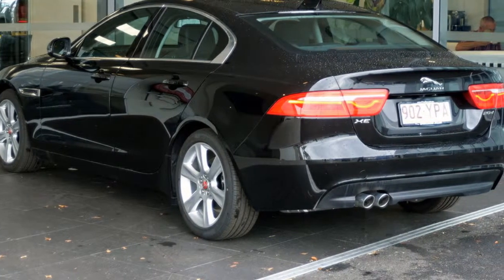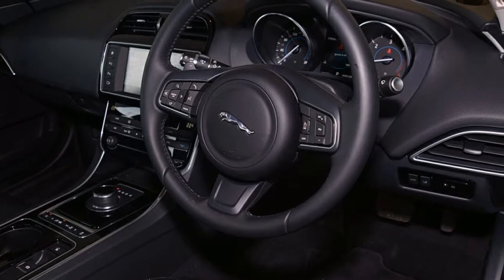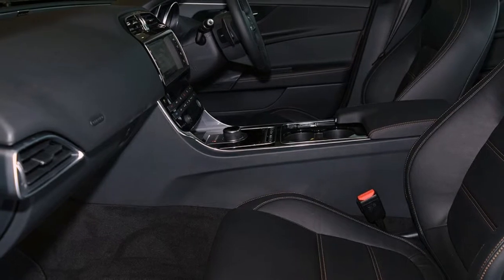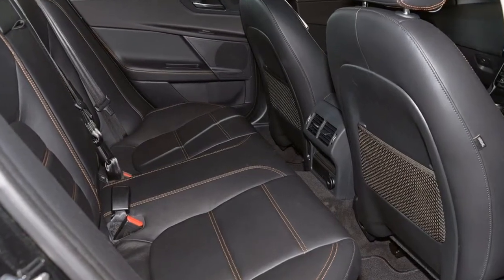This vehicle has all the features you could dream of: cruise control, alloy wheels, power steering, climate control. The anti-lock braking system will help deliver you safely to your destination, along with lane change warning and more.